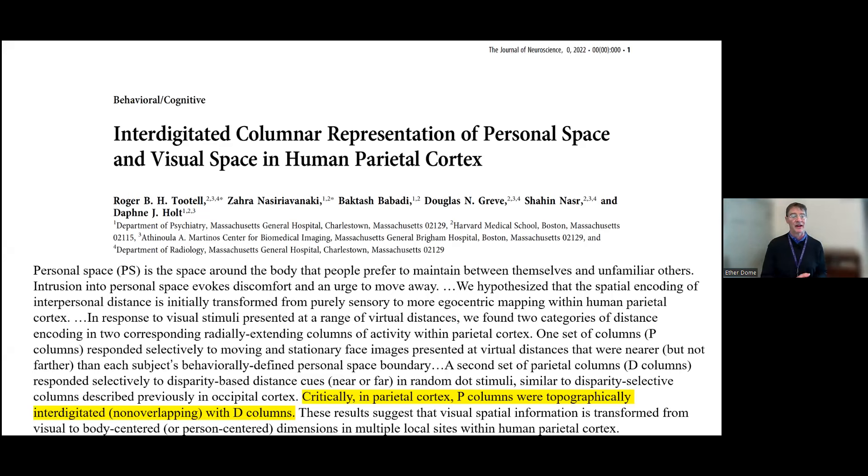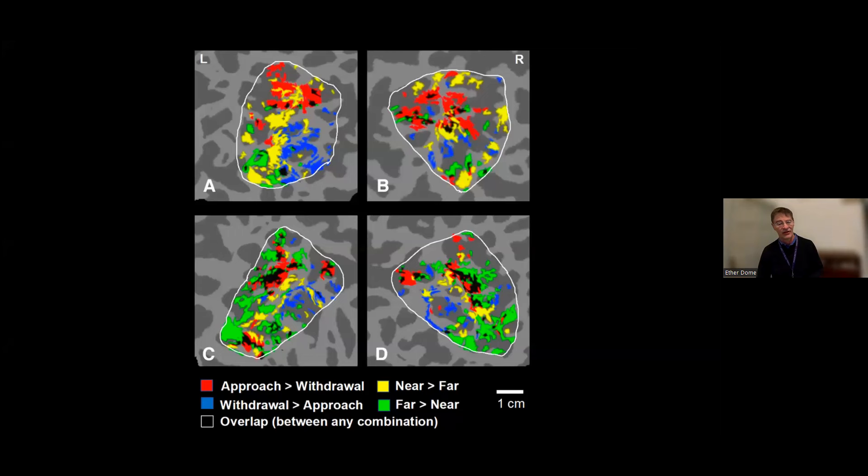Another very interesting and important example from the work of Roger working with psychiatry colleague Daphne Holt: looking at notions of personal space. During COVID we all became acutely aware of this. What Roger and Daphne were able to show is that within the parietal cortex—not just primary visual cortex—the same kind of topographic, columnar, interdigitated structures existed. They showed that behavioral features like approach versus withdrawal and near field versus far field, which looked like a single brain area activating to all tasks, were in fact distinct mesoscopic areas. Now you have the ability to see how these might change in neuropsychiatric disorders.